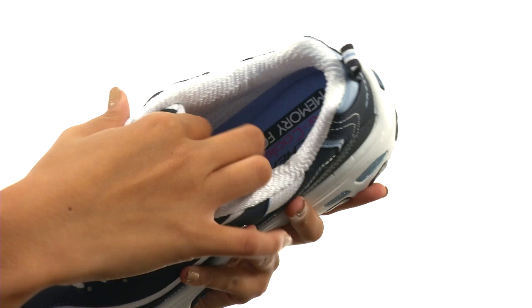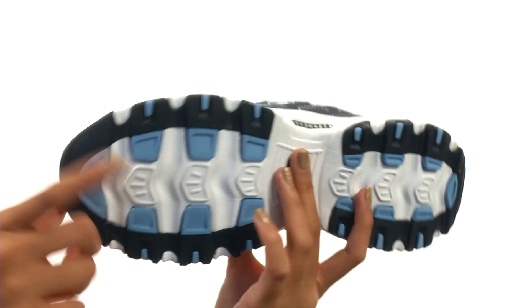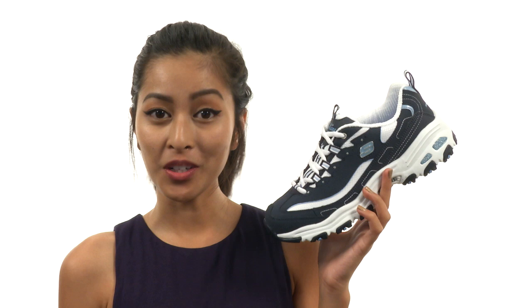Inside you'll find breathable fabric linings that feel so soft to the touch. You also have this amazing air-cooled memory foam footbed which is gonna give you an overall incredible in-shoe feel. Everything here comes to you on a lightweight shock absorbing supportive foam midsole and durable rubber outsole. Add a really comfy and classic vibe to your shoe collection with the help of Skechers.